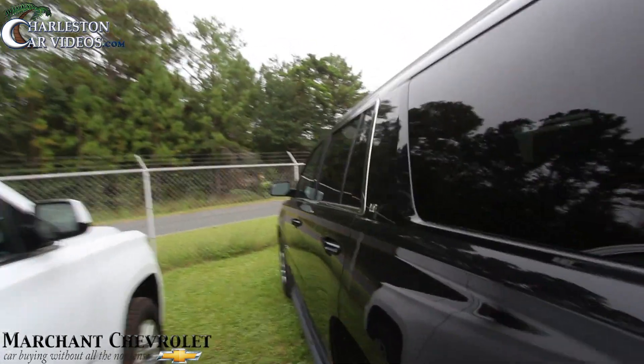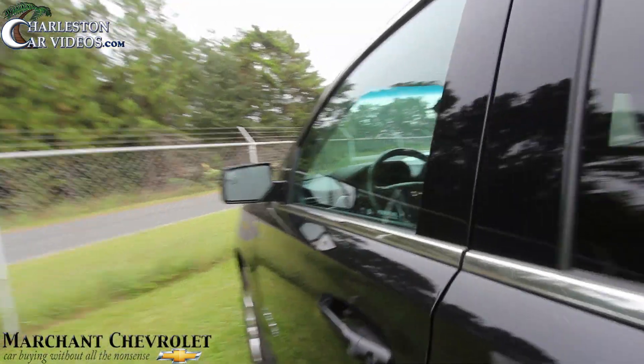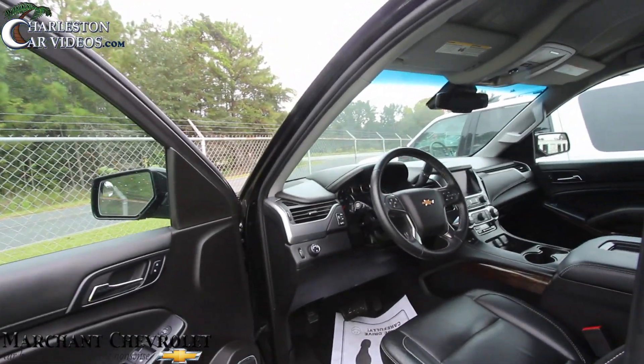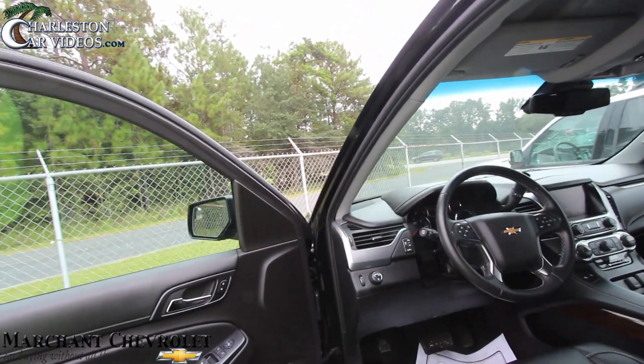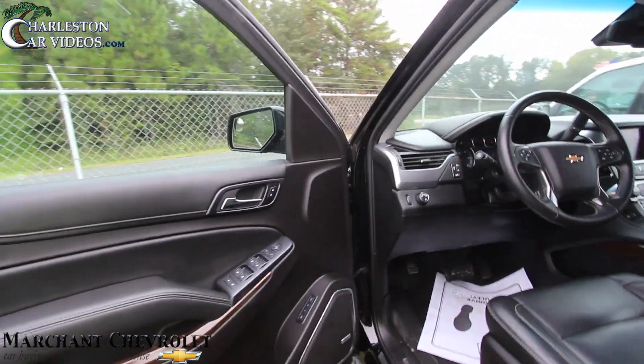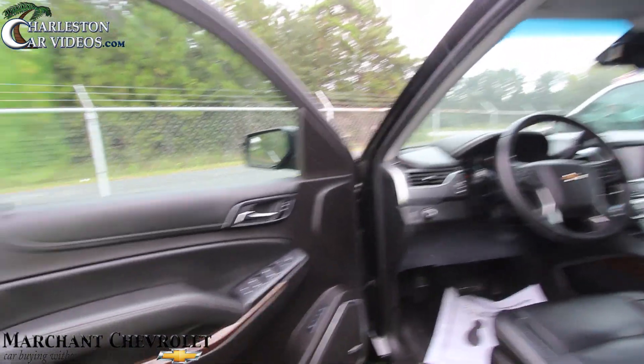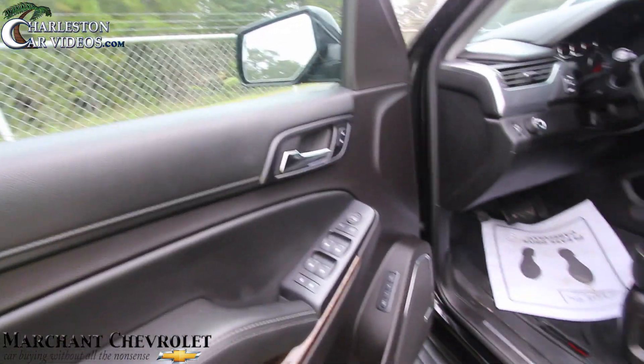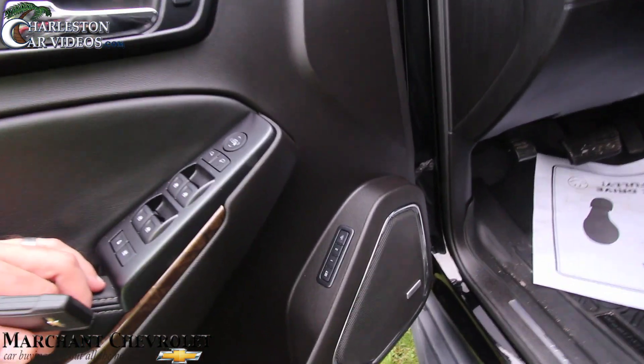Let's take a look at the interior. The body looks good. The price on this one is $40,986 and it has 48,000 miles on it. These are not cheap vehicles folks — $40,000 is a lot of money, but it's a lot of vehicle for the money.